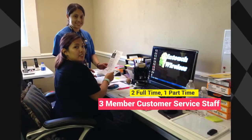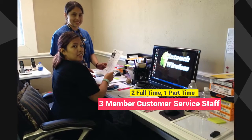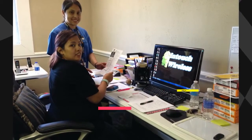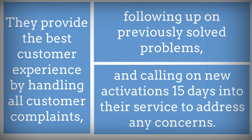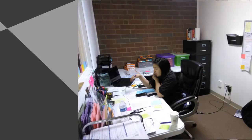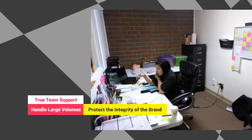The In Touch customer service department is a three-member team consisting of two full-time and one part-time staffer. They provide the best customer experience by handling all customer complaints, following up on previously solved problems, and calling on new activations 15 days into their service to address any concerns. This is the kind of team necessary to support a large volume of online sales and protect the integrity of the brand with professional customer service.